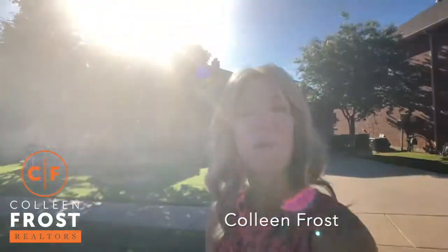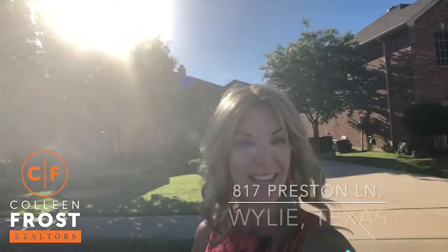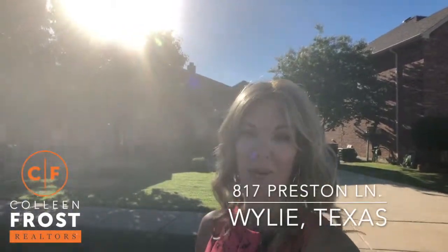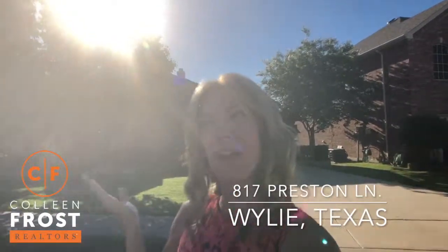Hi, I'm Colleen Frost. I want to welcome you home to our amazing new listing at 817 Preston. We are located in Wiley, Texas. You won't even feel like you're in Wiley, Texas when we check out this backyard.